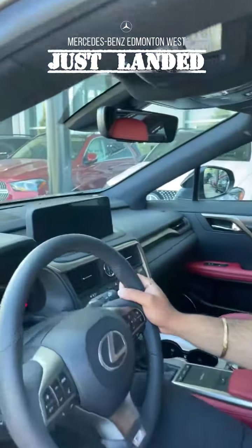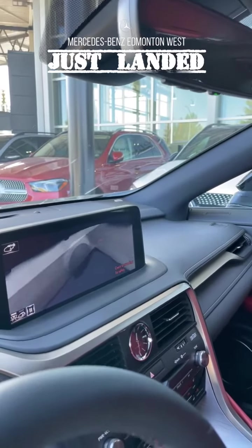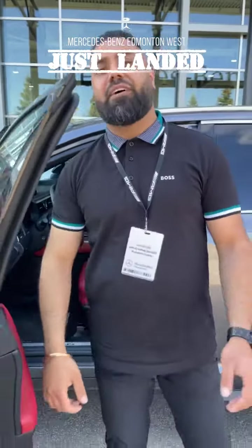It's got that 360-degree camera, which is amazing — look at that view, you can see everything around you. You've also got the 15-speaker Mark Levinson system in here. This won't last long — come check us out at Mercedes-Benz Edmonton West.